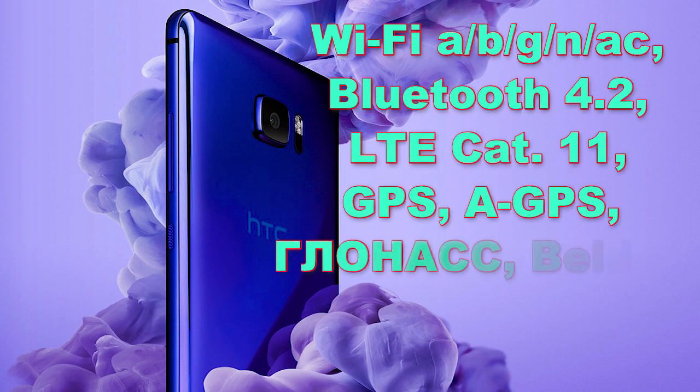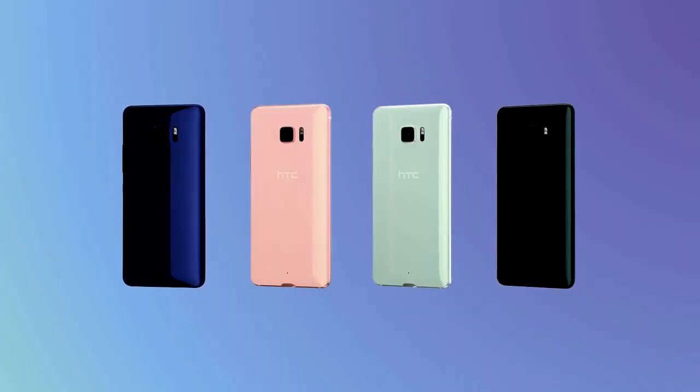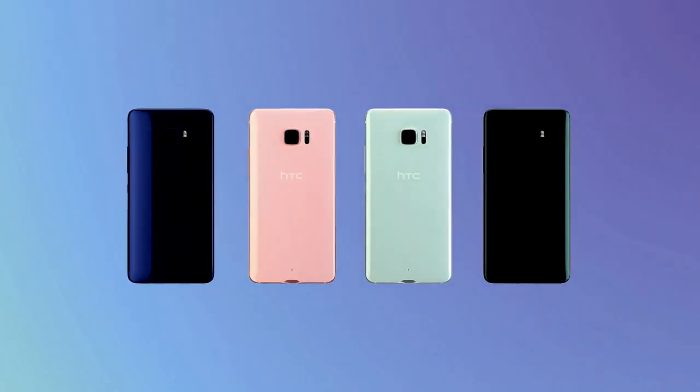HTC U Ultra получил флагманский набор коммуникаций: скоростной двухдиапазонный Wi-Fi с поддержкой AC, Bluetooth 4.2, быстрый LTE Cat 11, GPS, A-GPS, GLONASS, Beidou. Поддержка стандартов связи 2G, 3G, 4G LTE. Всего вариантов устройства будет 4: тёмно-синий, бледно-розовый, чёрный и белый.